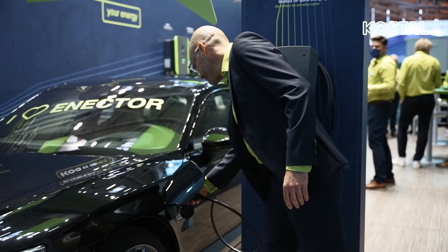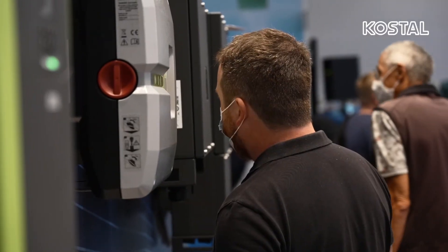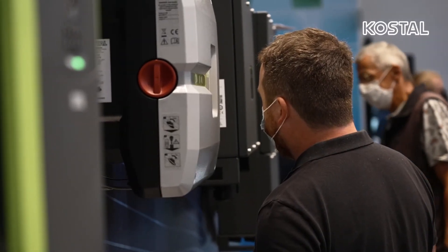The hybrid inverter is compatible with e-mobility in connection with the energy manager, and is compatible with high-voltage batteries such as BYD, BMZ, and NILA. It is also suitable for system operation in a device network with a battery, and is compatible with many smart home providers.